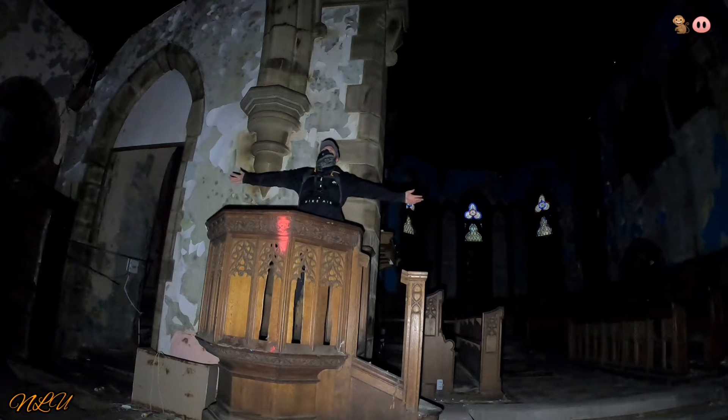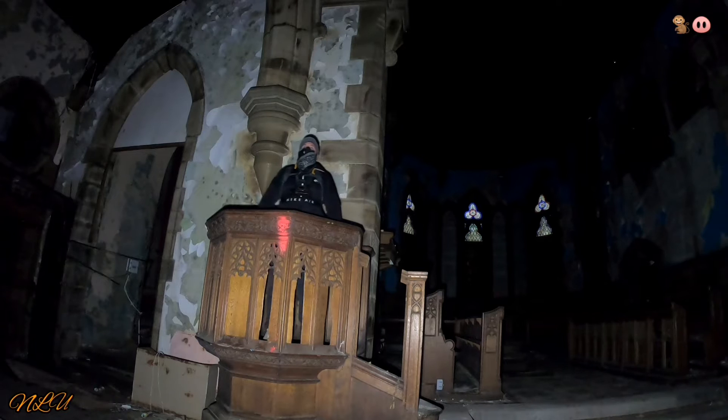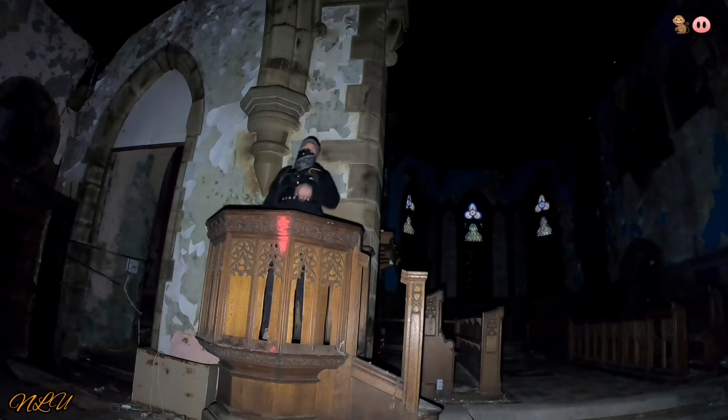So there we have it, guys — a beautiful 18th century church in the beautiful town of Baker. Until next time — another No Limits Urbex special. Peace.